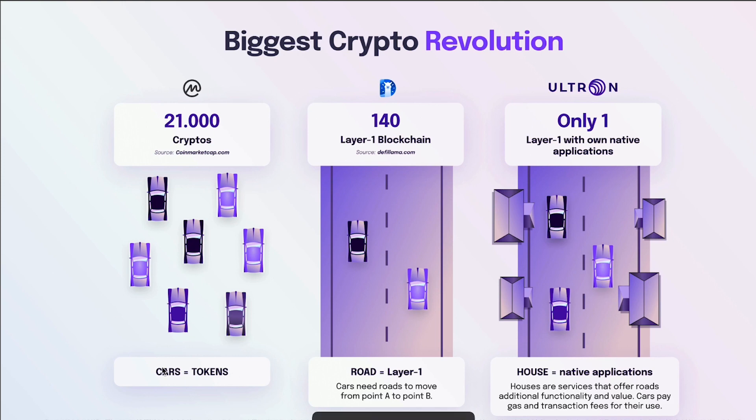Think of it this way: cryptos are the cars, tokens are the cars, and the layer one is like the road. The cars need roads to move from point A to point B, and cryptocurrencies need roads to move from point A to point B — those are the layers. Ultron is the only layer one with its own native applications. The applications are the houses — services that offer roads additional functionality and value. Cars pay gas and transaction fees for their use.